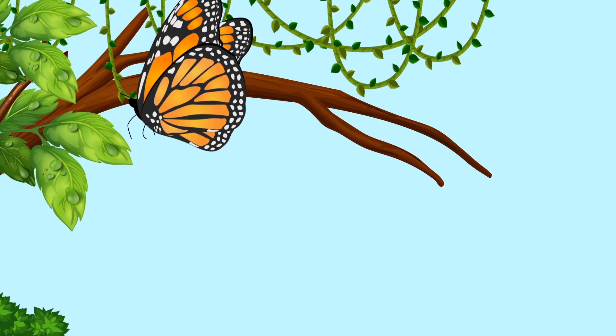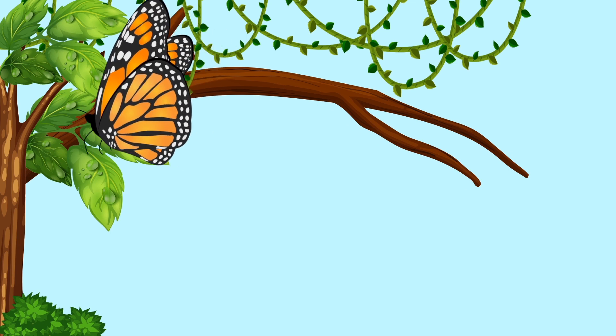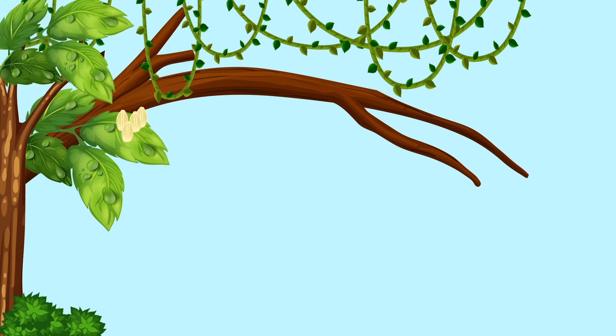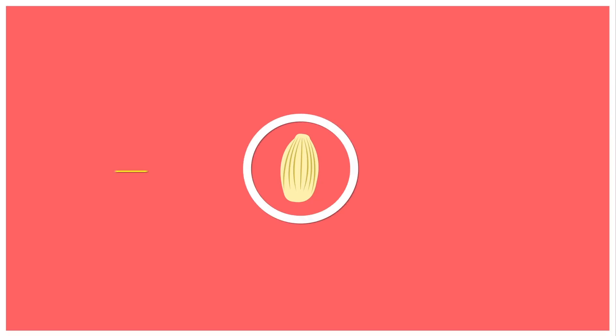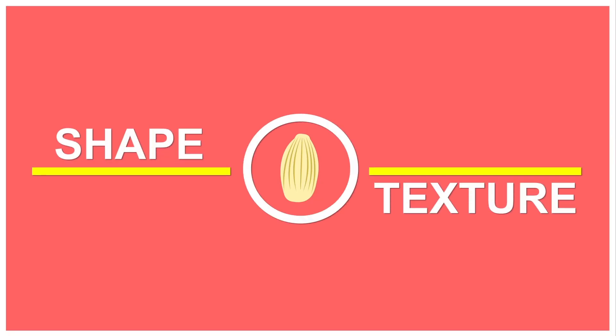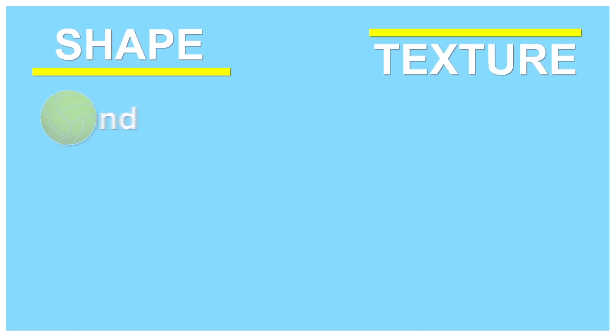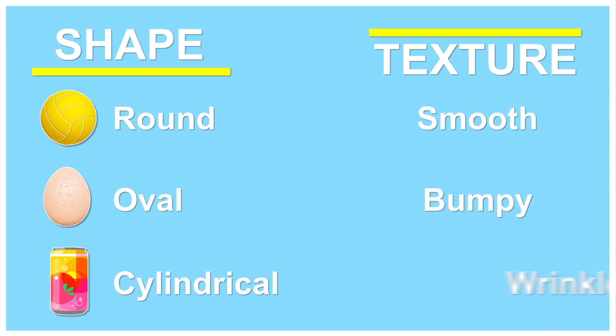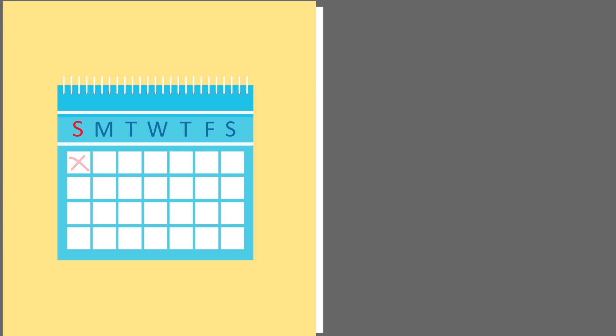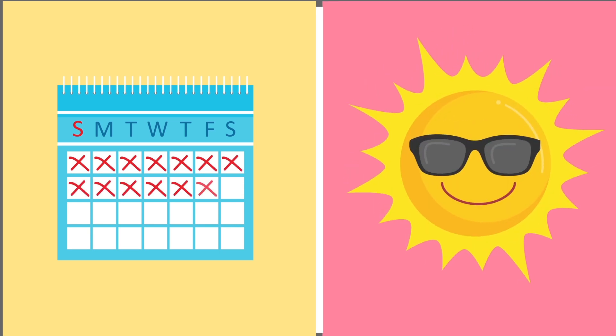Stage 1: The Egg. A female butterfly lays eggs, usually on the leaves or stems of plants. Inside these tiny eggs, caterpillars grow. The eggs can vary in shape and texture — they can be round, oval, or cylindrical; smooth, bumpy, or wrinkled. Some eggs hatch within a few weeks, while others only hatch once the weather is warm enough.